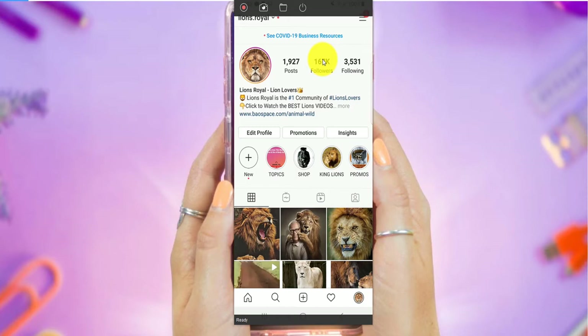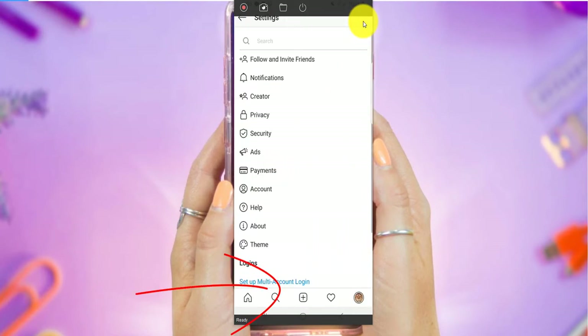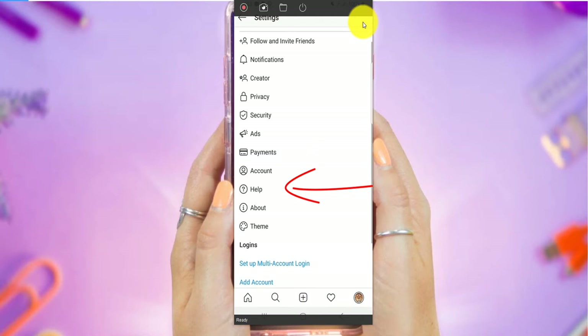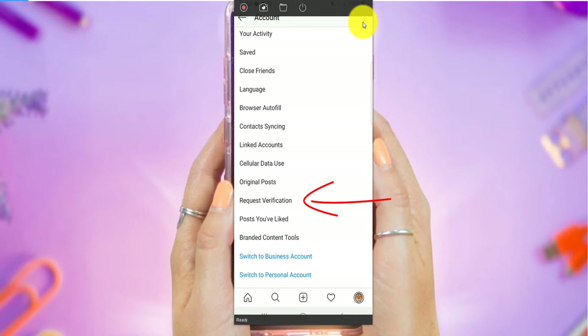To get verified, what you basically do is come to the top right hand corner right here and then you click on Settings and then you click here on Account. You just scroll down and then where you see Request Verification, you request the verification.